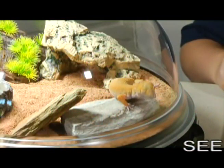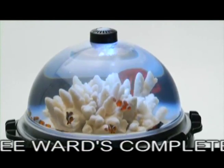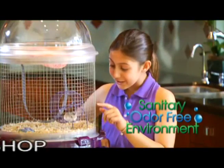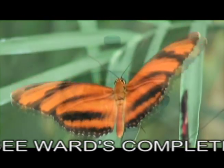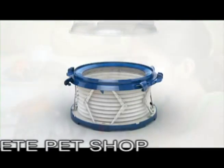BioBubble is the first habitat that can be transformed into multiple environments — the ultimate world for countless freshwater or saltwater fish. It can easily be changed for colorful reptiles or become an odor-free environment for hamsters. BioBubble can create a specific climate for watching caterpillars change into butterflies. From fish to butterflies, BioBubble is so versatile and easy to maintain.